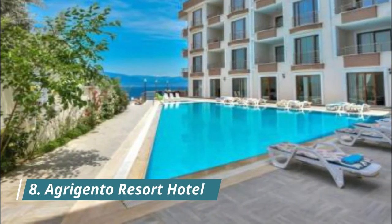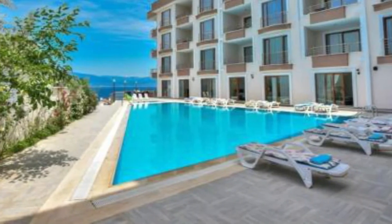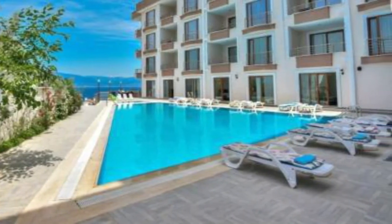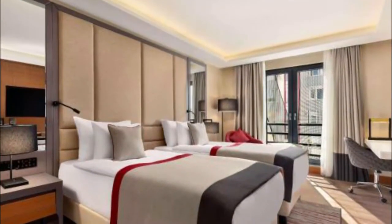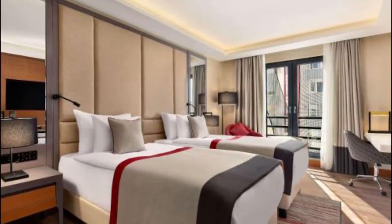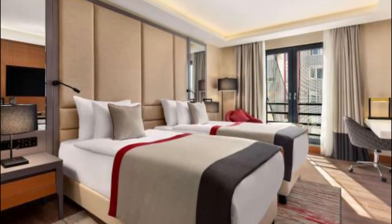Number 8. Agrigento Resort Hotel. Agrigento Resort Hotel features a restaurant, bar, a shared lounge and garden in Balikiser. This four-star hotel offers free Wi-Fi. Among the facilities of this property are a restaurant, a 24-hour front desk and room service.